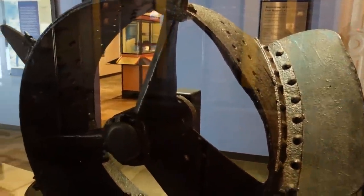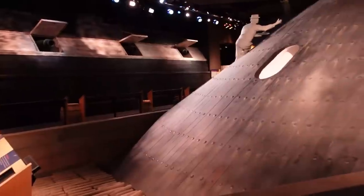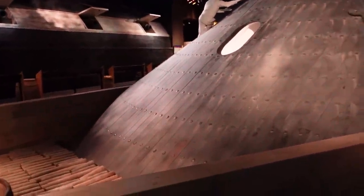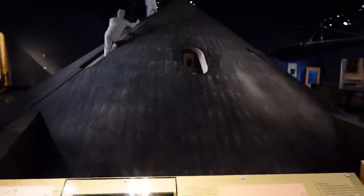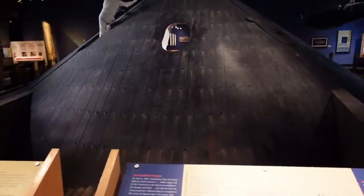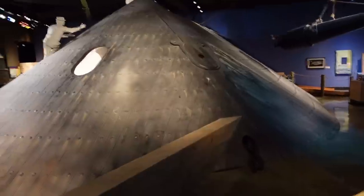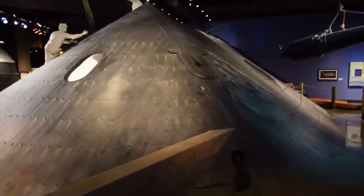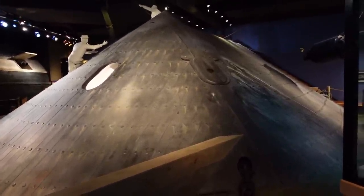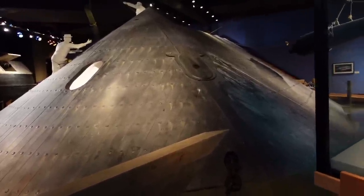One of the screw propellers that was on the Monitor. The Merrimack had been burned and scuttled by the North. It had been raised and was in the Virginia shipyard, and it was upon that foundation that the CSS Virginia was born.